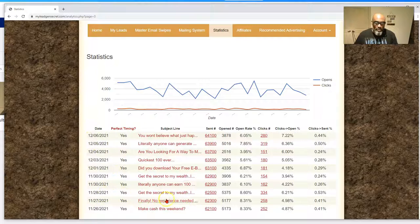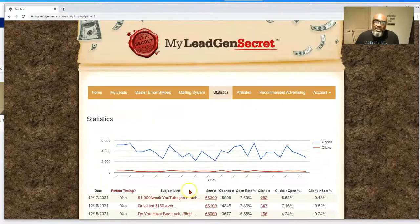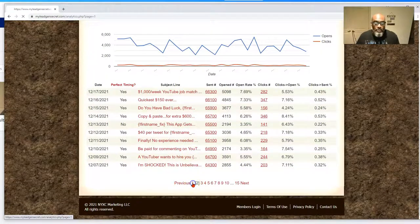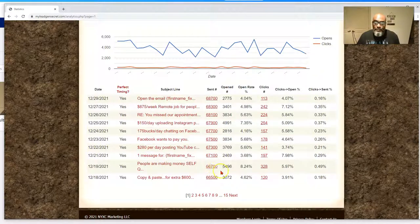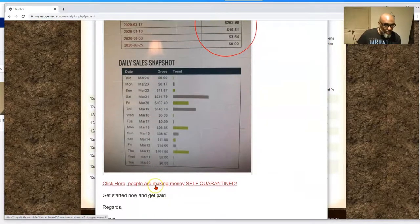On November 28th we had 5,375 opens — almost 8% open rate with 334 actual clicks on the link — the highest one. Then we topped that on December 19th with 5,496 opens and 328 clicks. Let's look at December 19th — that email had my Multiple Income Funnel link in the PS line and a ClickBank offer for the Wealth Platform.